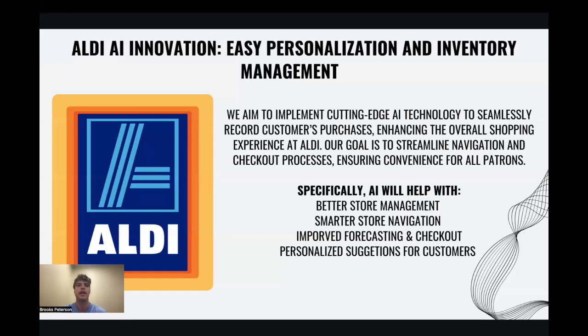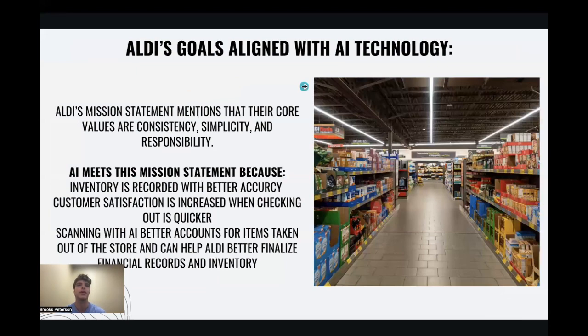Now that I've told you about the current issue on hand and how these grocery carts intend to help, I next want to tell you about how these grocery carts align with Aldi's values. Not only would these grocery carts with built-in scanners solve a large issue faced in the grocery industry, but they also fit all the values of consistency, simplicity, and responsibility.